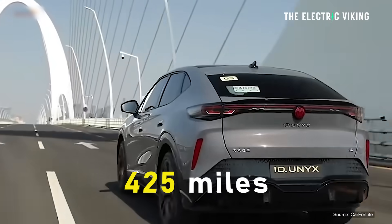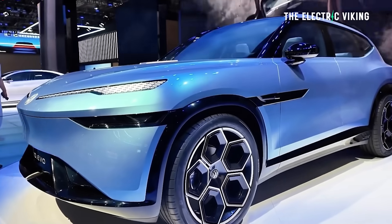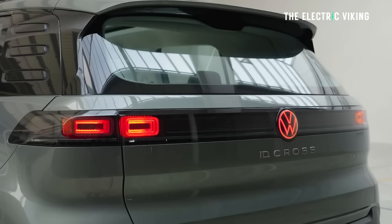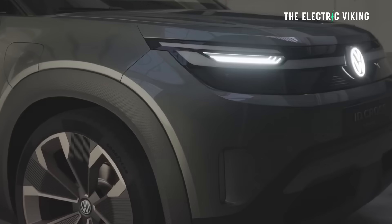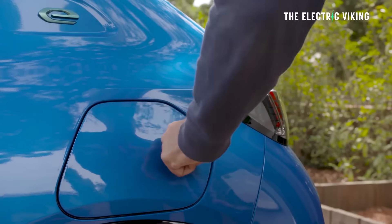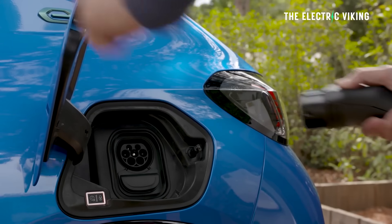Volkswagen has released its new ID.Unyx 08, and it's a crossover. I'm personally not a big fan of the look, but Mark likes it — what do you guys think? It has ultra-fast charging with 800 volts, and probably approximately the same charging speed as the new XPeng G6.